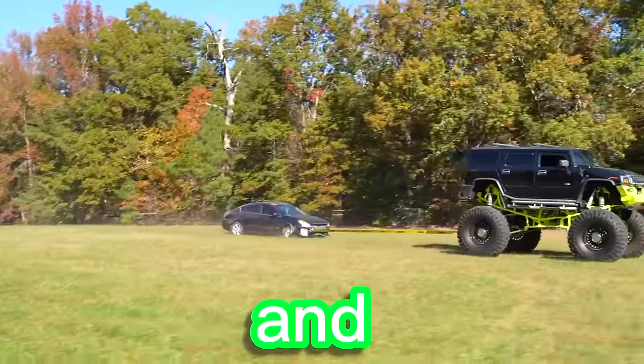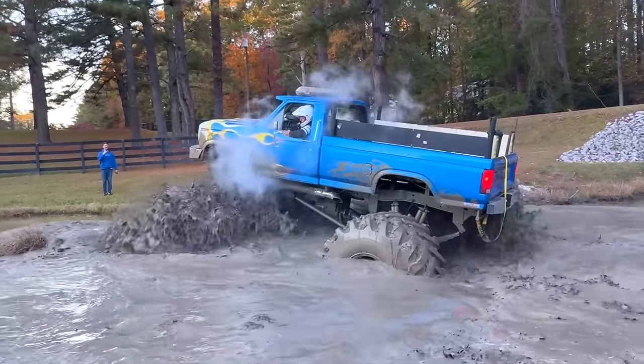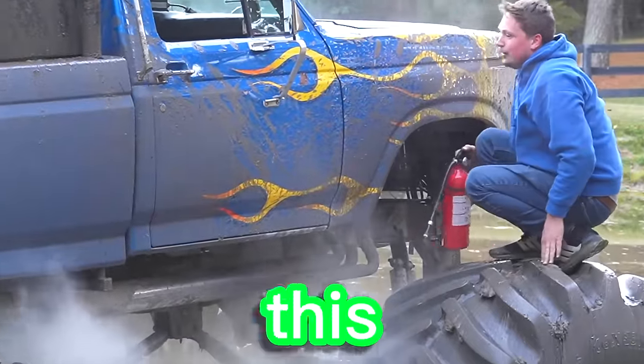Yesterday we filmed last to leave monster truck, and we ended up crashing my monster truck and getting it stuck in this huge mud pit — and it even caught on fire. Kill it! Kill it! It's on fire! So today we're going to try and pull it out.